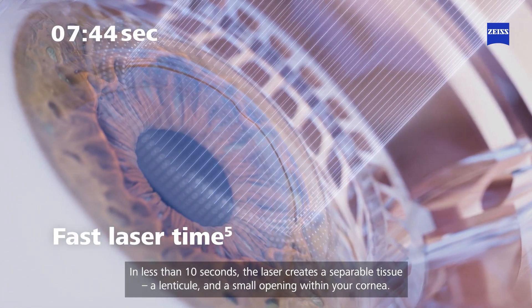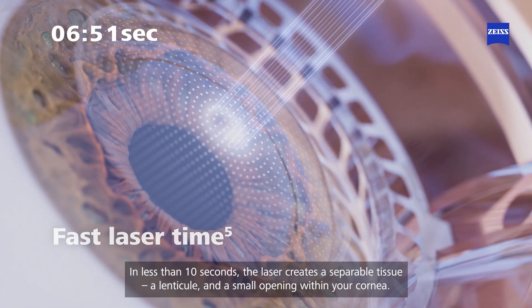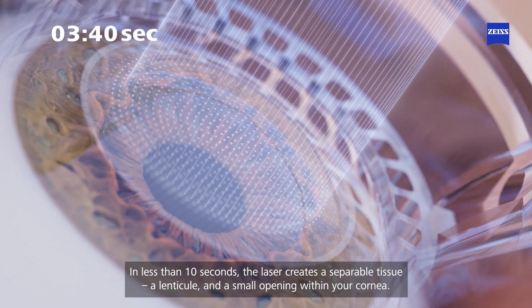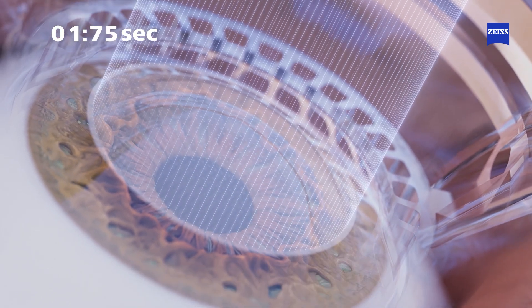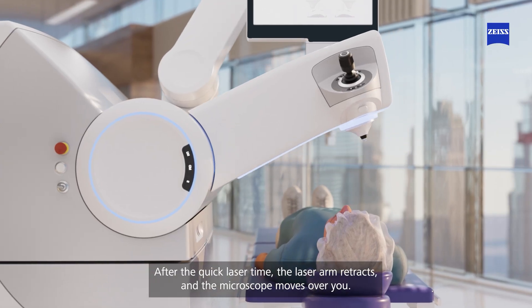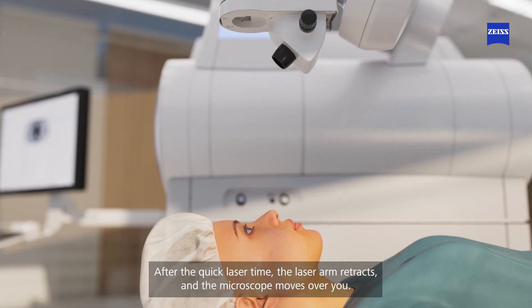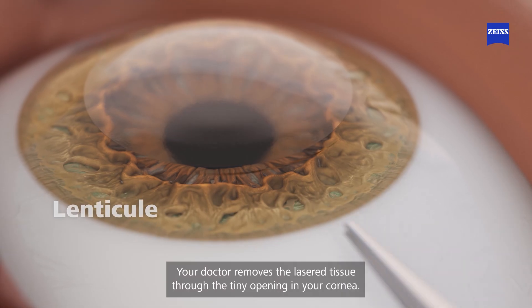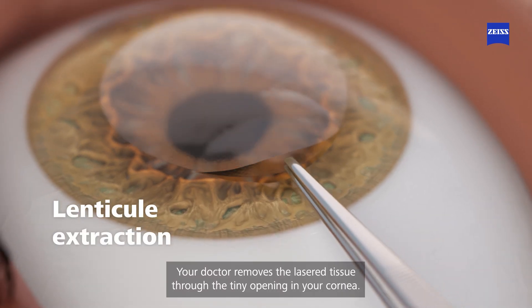In less than 10 seconds, the laser creates a separable tissue — a lenticule and a small opening within your cornea. After the quick laser time, the laser arm retracts and the microscope moves over you. Your doctor removes the laser tissue through the tiny opening in your cornea.